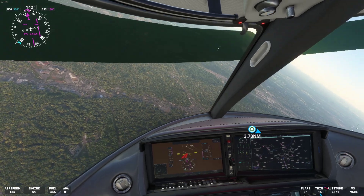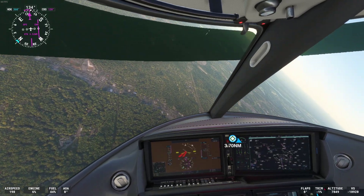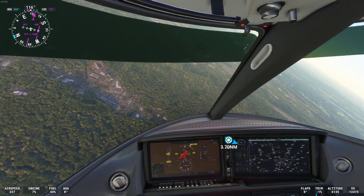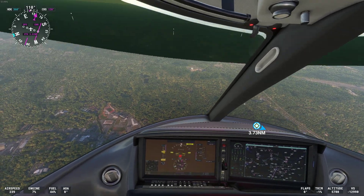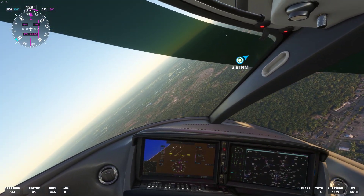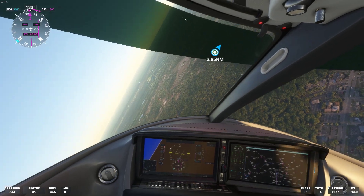Atlanta Center, Vision Jet Golf 2. Request clearance to transition Charlie Airspace. Vision Jet Golf 2, Atlanta Center — cleared through Charlie Airspace. Cleared through Charlie Airspace, Vision Jet Golf 2.